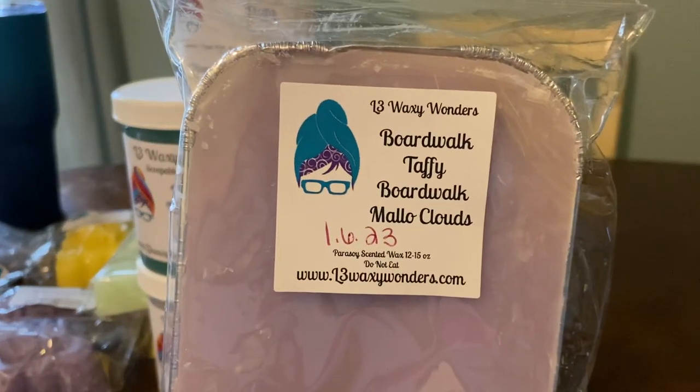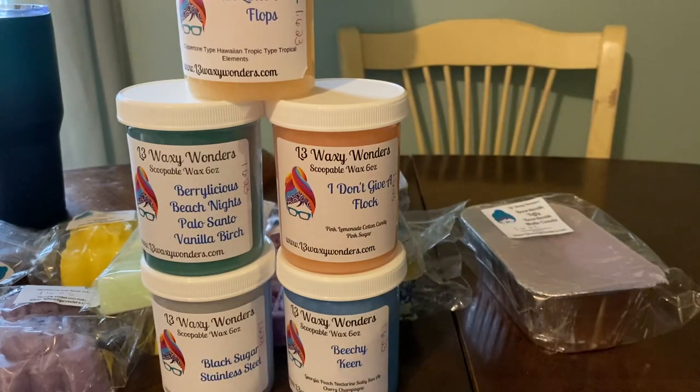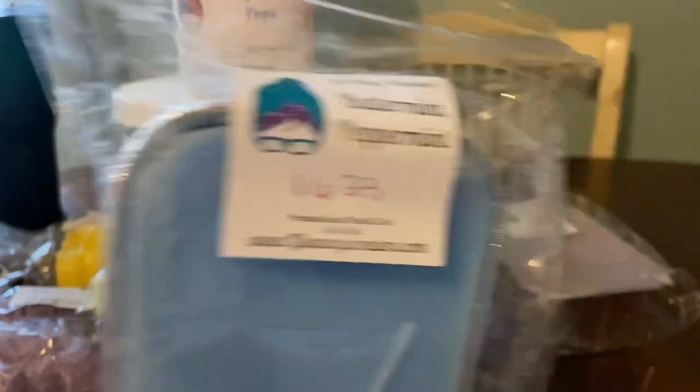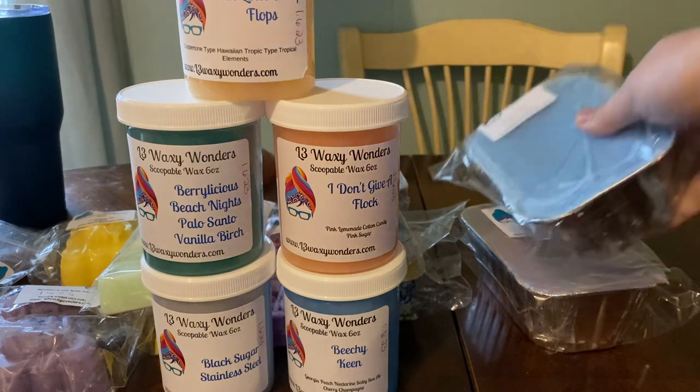I did get two loaves. I got Boardwalk Taffy and Borough Mellow Clouds — I love this scent. And the final thing I got is Buttermint Peppermint, which I was pretty low on mints and I love her minty type scents. Oh, it is so, so strong. That's something that would be really good to kind of clear you out if you're stuffy.